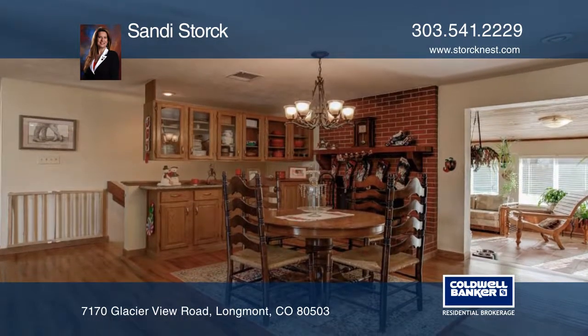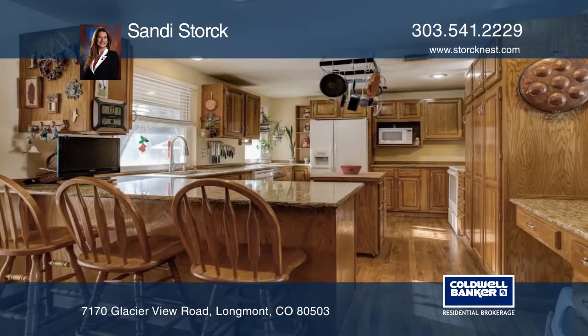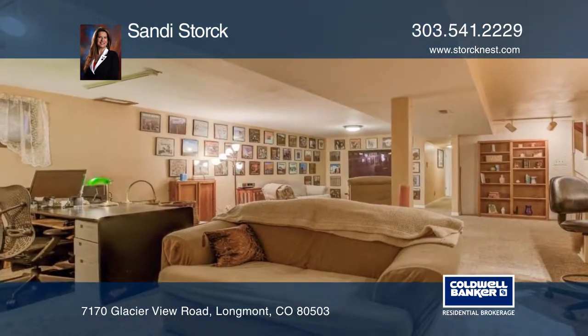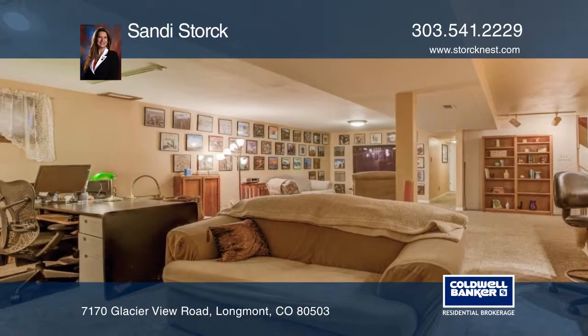Sandy Stork presents this delightful mid-century ranch with charm and character. Features include oak hardwood flooring, updated granite, a brick wood fireplace, finished basement, and more.